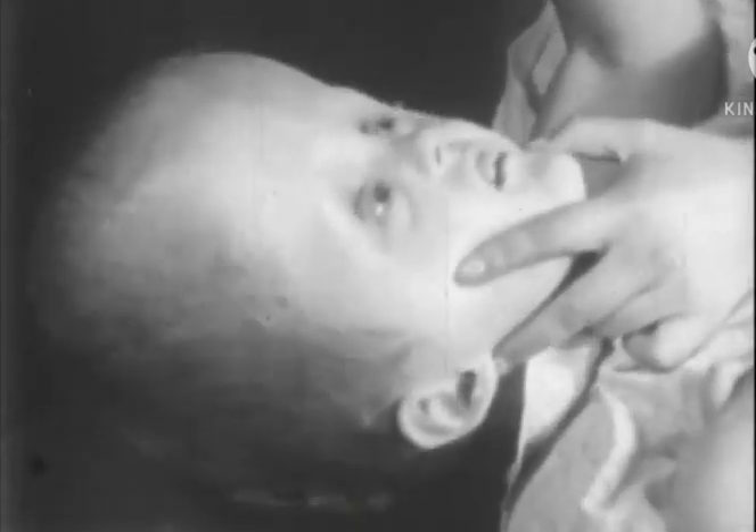Neurosurgical operations to correct hydrocephalus offer some hope of success if performed early in life when the destruction of brain tissue has been minimal.